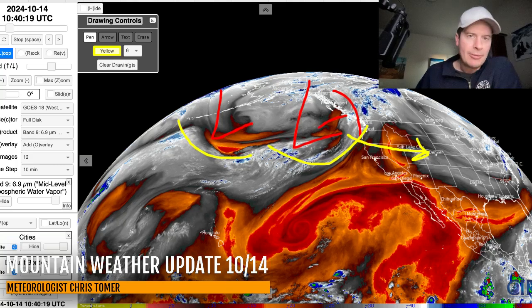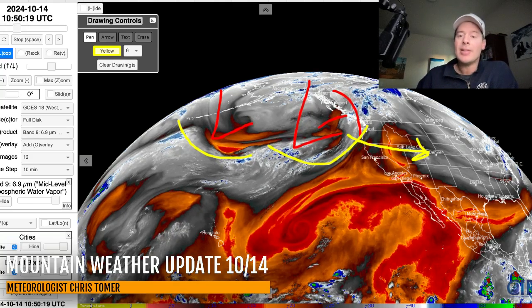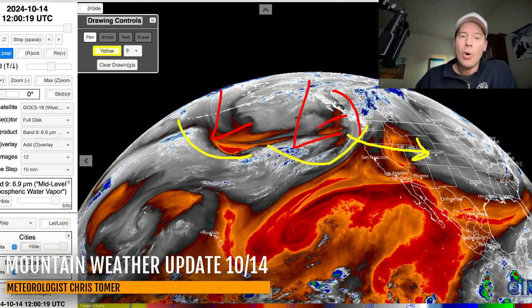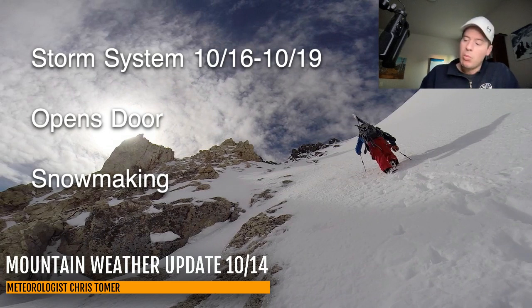Both of these storm systems will move down and through the intermountain west roughly between October 16th and October 19th, maybe even trickling into the 20th. That actually opens the door here behind all of this — storm system October 16 through 19 opens the door for more activity, an active pattern even as we approach October 20-21. This should allow snowmaking to begin at places like Loveland, A-Basin, Keystone in Colorado, as it will bring in colder air and also provide some natural snow.